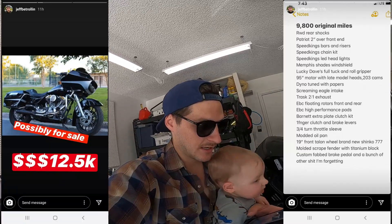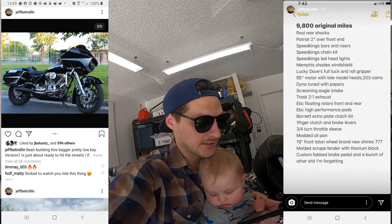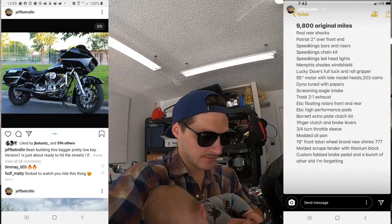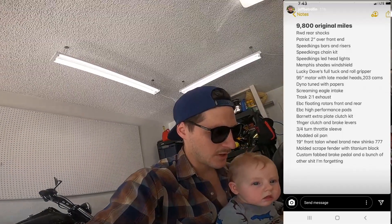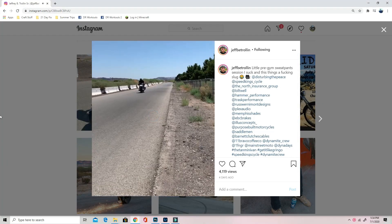Lucky Dave's full tuck-and-roll gripper seat. 95 cubic inch motor with late model heads, 203 cams, dyno tuned with paper screaming eagle intake, Trask 2-to-1 exhaust, EBC 4 rotors front and rear floating rotors, EBC high performance pads.